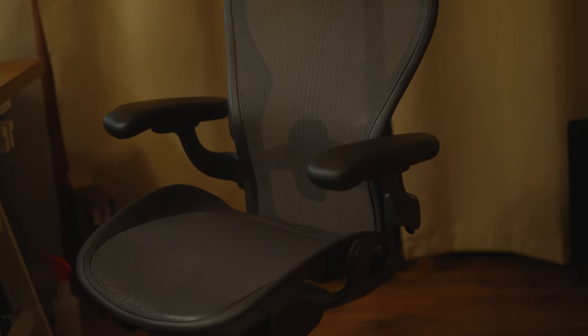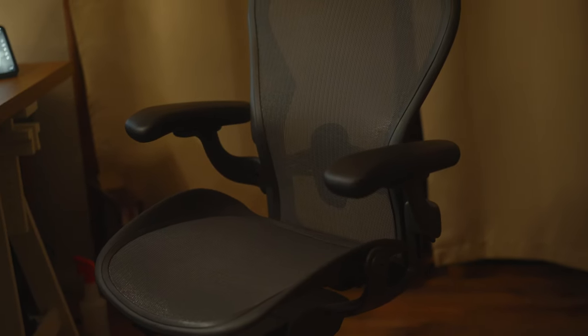I think just as important as the desk is the chair that you're using. The chair I've been using for a couple of years now is the Herman Miller Aeron chair. It's a little pricey and I got it used when the pandemic started — I found it on Facebook Marketplace. Someone had gotten rid of their office and got rid of a bunch of office stuff, so I got this chair pretty much brand new. These chairs are really, really expensive, so there was no way I could do a brand new one.